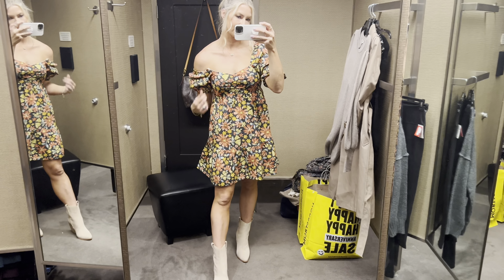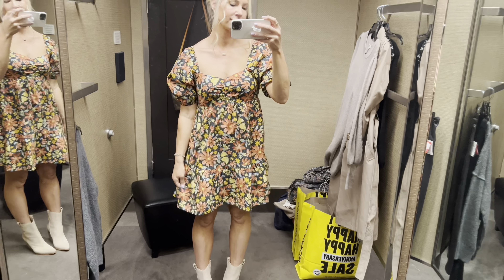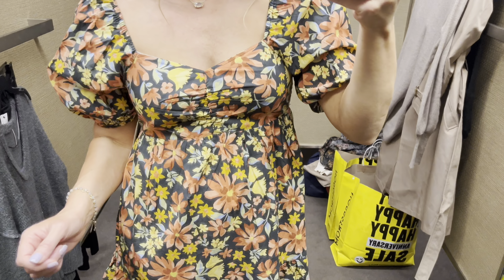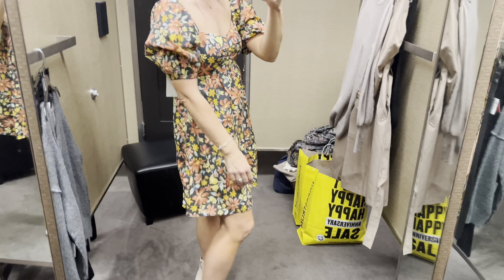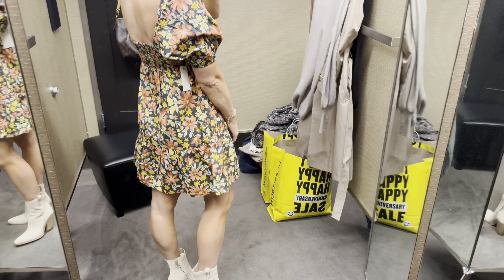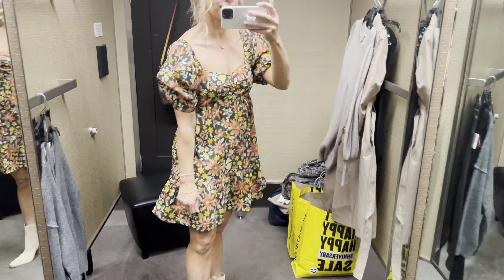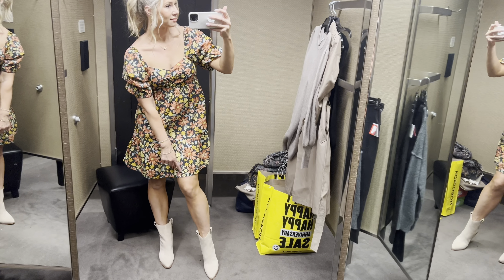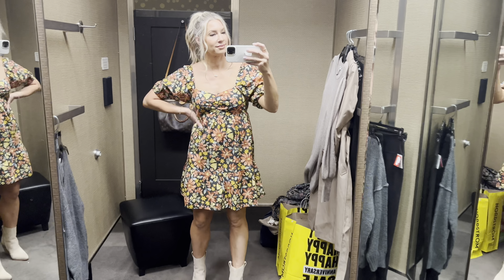This is a Billabong little dress — you could wear it off the shoulder or up. I sized up to a large since it's from Brass Plum and mediums can run small. I like this one though — you could wear it year round even though the colors are a bit more fall. It's great with knee-high boots too; I kind of wish I had a pair to try on for you.